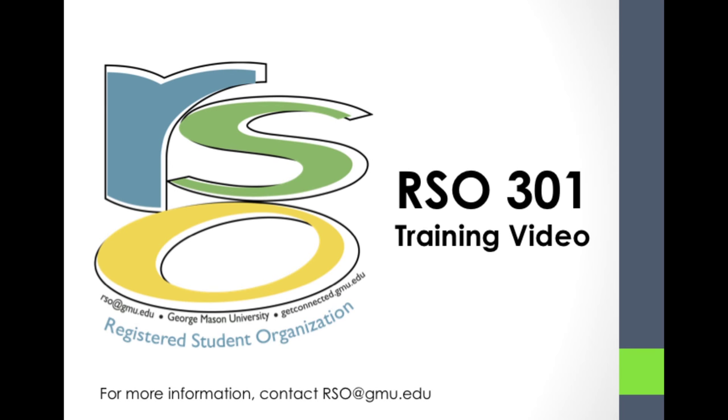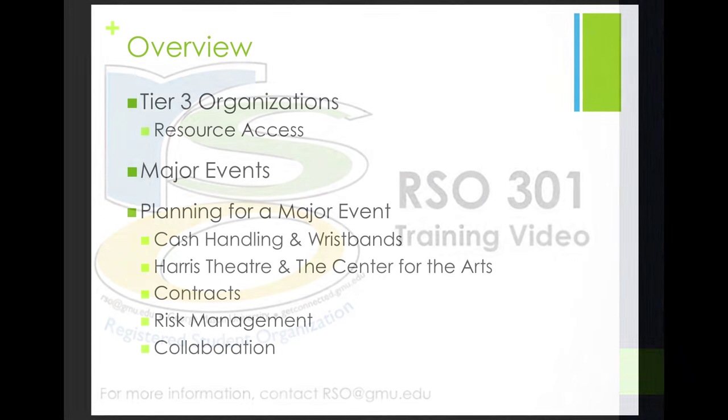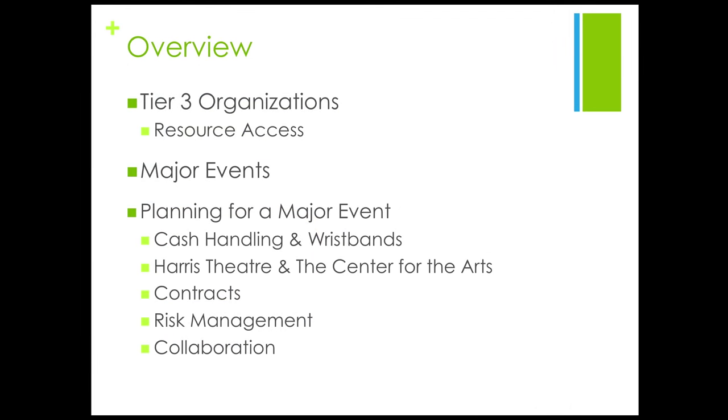Mary, what do you need for a major event? Well Ryan, we need to know the criteria for cash handling, wristbands, how to reserve Harris Theatre in the Center for the Arts, contracts, risk management, and why collaboration among student organizations is beneficial and valuable.